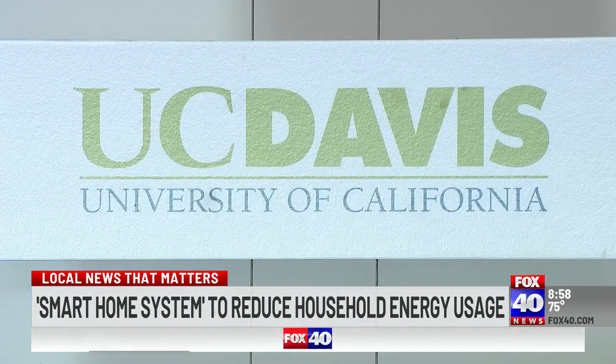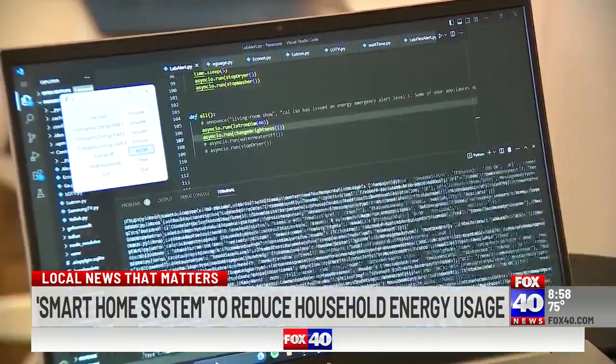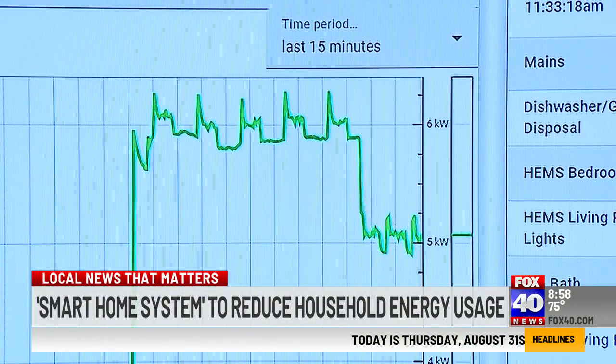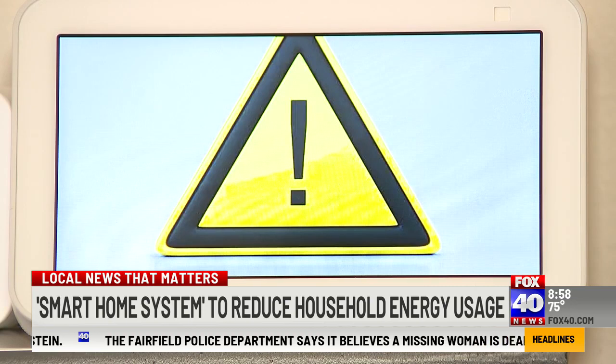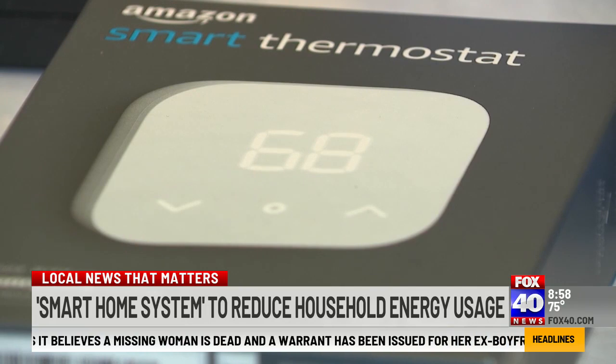Researchers like the team at UC Davis work to develop innovative technologies to find new ways to manage energy efficiency, and their newest technology of study is home energy management systems. When Cal ISO issues an energy emergency alert, the software system receives that signal, and based on the configuration of the home, the smart appliances will respond to reduce their load and reduce the stress on the grid.